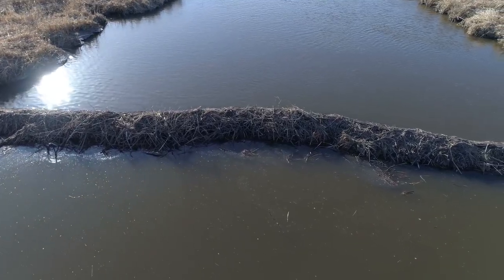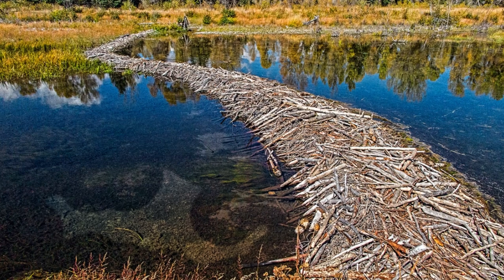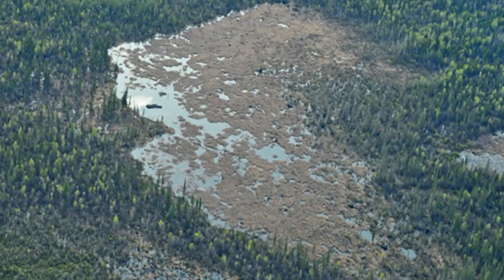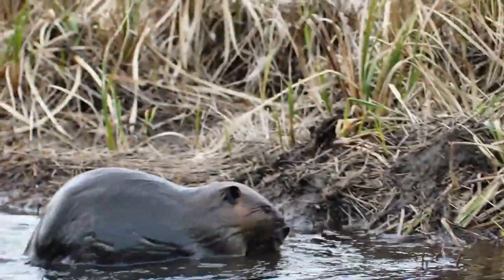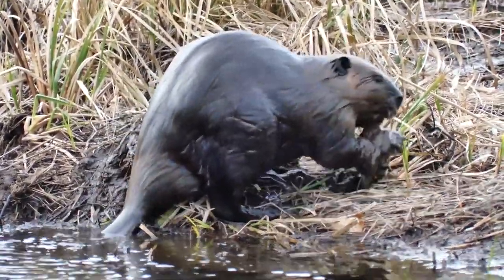The beaver dams can be really huge in size. The longest one was found in Wood Buffalo National Park in Canada, measuring about 1,000 yards. We should say thank you to beavers for inspiring water power plants and dams — these animals have taught us to build all this stuff.